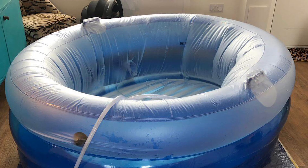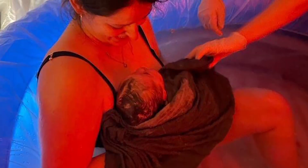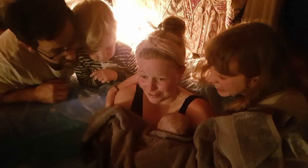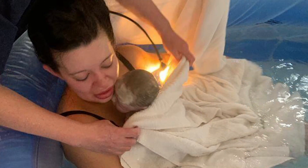At Private Midwives, we know that birthing in water can have huge benefits. Labor tends to progress more smoothly, and women report that the water is soothing, calming, and makes them much more comfortable and relaxed. Babies enter the world in a gentle transition and are then scooped up into their mother's arms and welcomed into their new world.